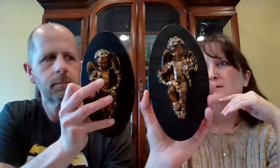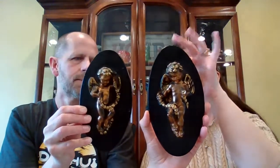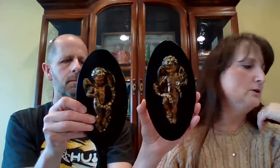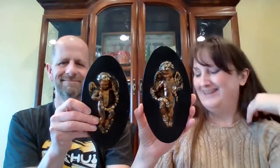Next up is two chalkware cherubs. Black oval base with gold cherubs — they are wall hangings, they do have their wire hangings on the back. They're probably about six or seven inches long. The two chalkware cherubs are $8 for the pair, they're number 45.